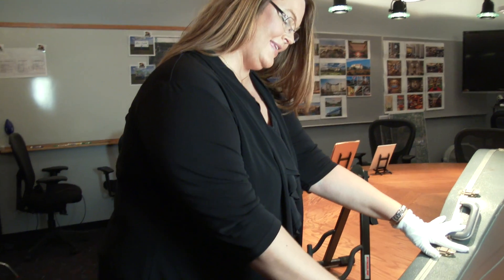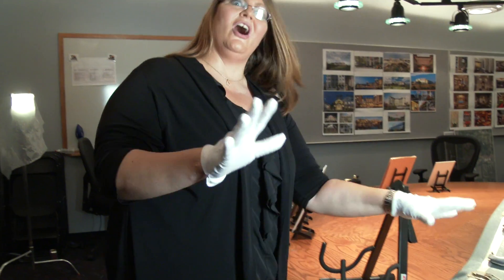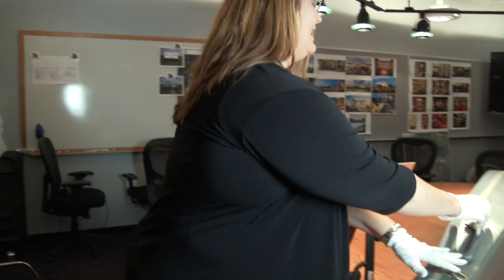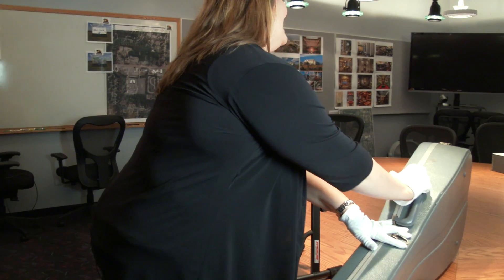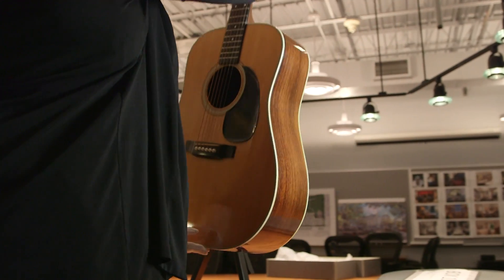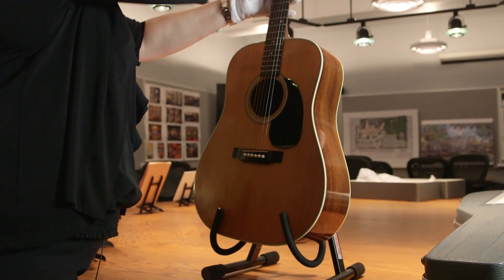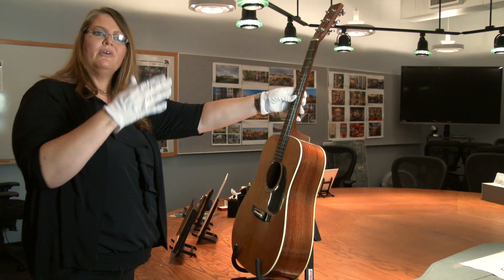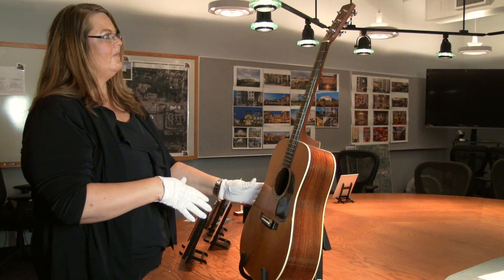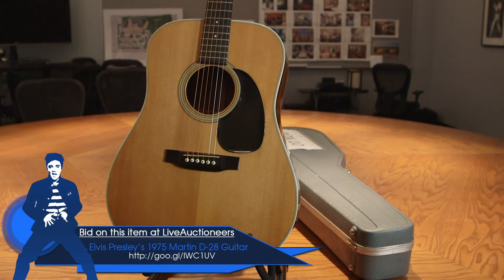This is from 1975 and represents Elvis in concert, Elvis on stage — the Elvis that a lot of people remember. It's a 1975 Martin D-28. Elvis actually began playing Martins in the 1950s and then went to Gibson and Fenders, but by '75 he went back to Martin, and this is just one of several that Elvis had in his collection.